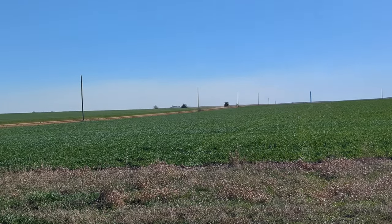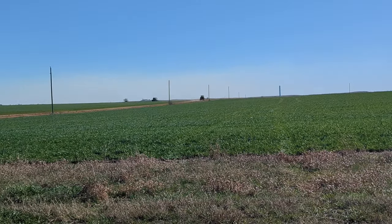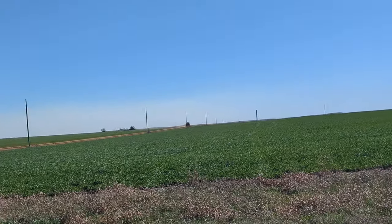Apparently it only goes like a foot deep. We thought it'd go deeper than that, so we'll see how it works. Maybe we need our own that goes deeper.